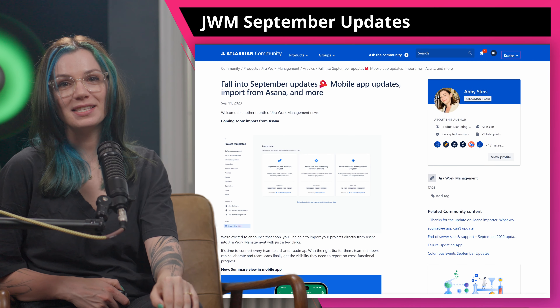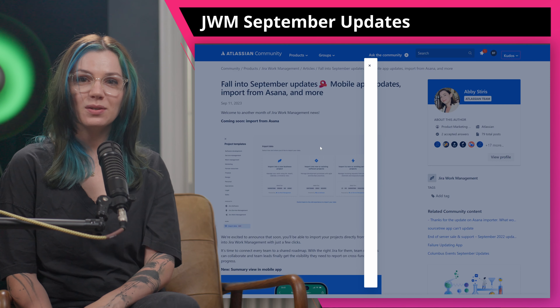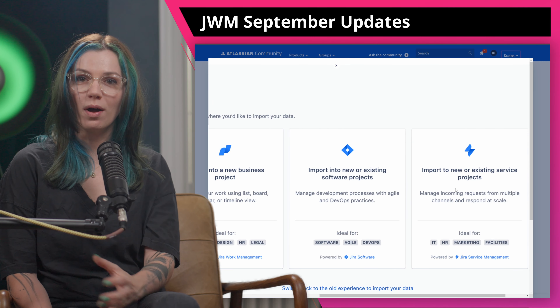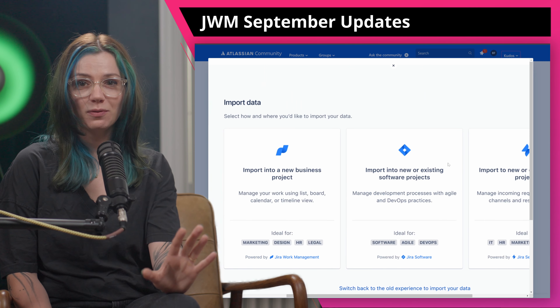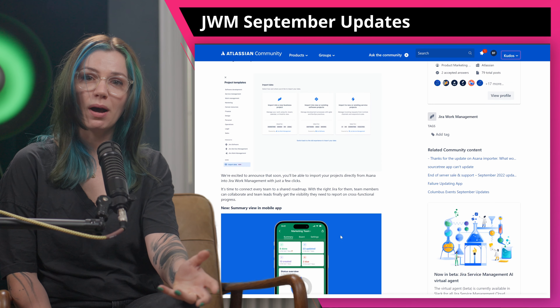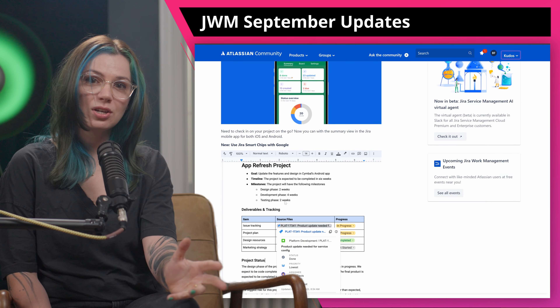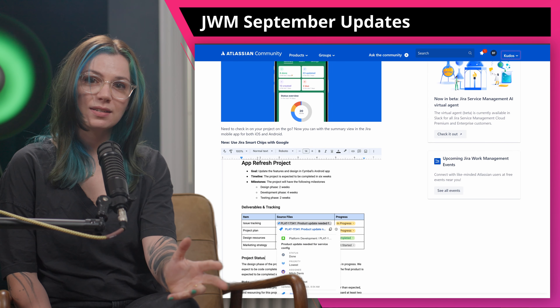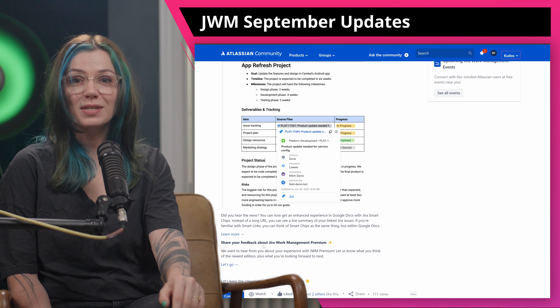I'm going to scan through the improvements to Jira Work Management first. Jira Work Management has some new updates. They're launching a feature that lets you import projects directly from Asana into Jira. This means you can easily move your tasks and plans from one platform to the other, making it easier for teams to collaborate. Jira Work Management has also updated its mobile app for both iOS and Android to include the summary view, which lets you quickly check the status of your projects while you are on the go. The Jira Work Management team is also looking for feedback on their newest premium edition, so feel free to share your thoughts in the community post.